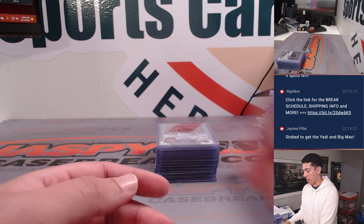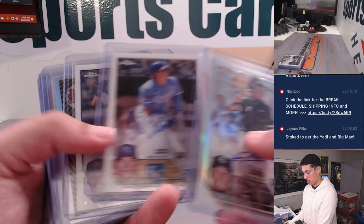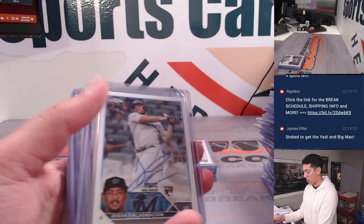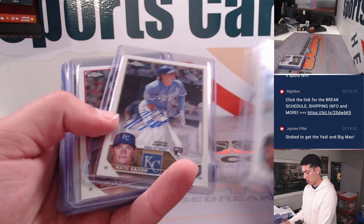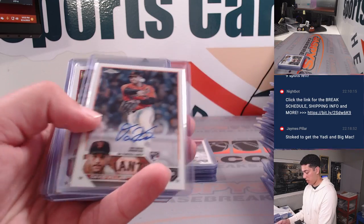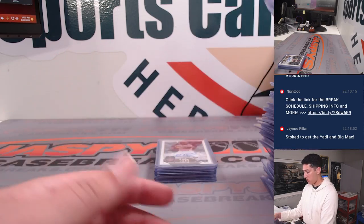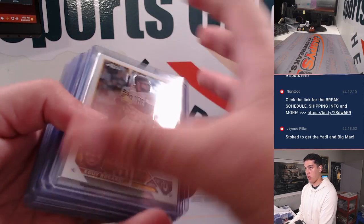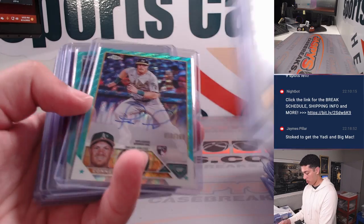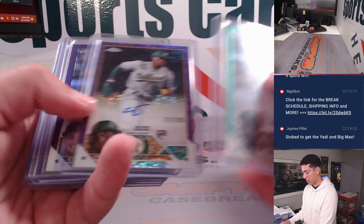Getting into the autos now. Jazz Chisholm Ultraviolet for the Marlins. Spencer Steer Auto — Groshan's purple. James Outman Auto, some color. Colas to /199. Ruiz to /299.